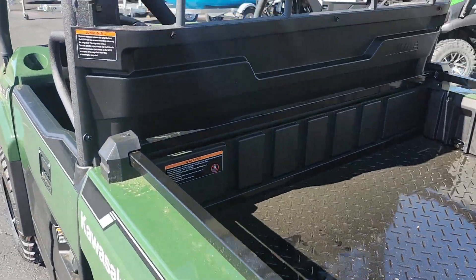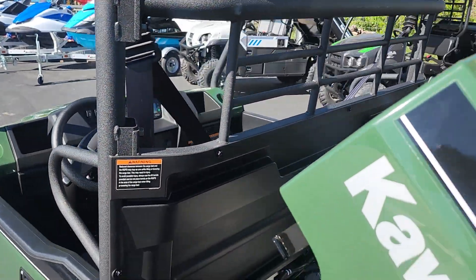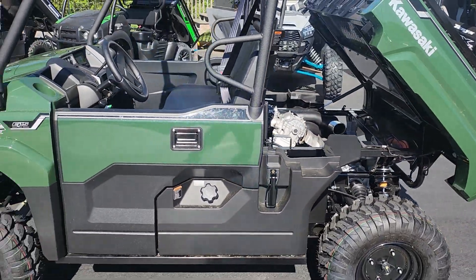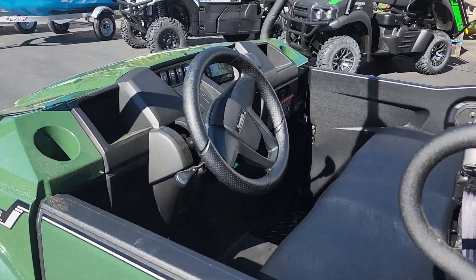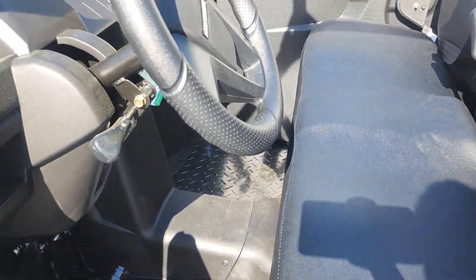That's a lot. Of course, plenty of goodies do come with this. Some of those are going to be a digital speedometer, a fuel gauge, odometer, dual trip meters, EPS warning indicators, and plenty more. Just a really cool vehicle — fun.